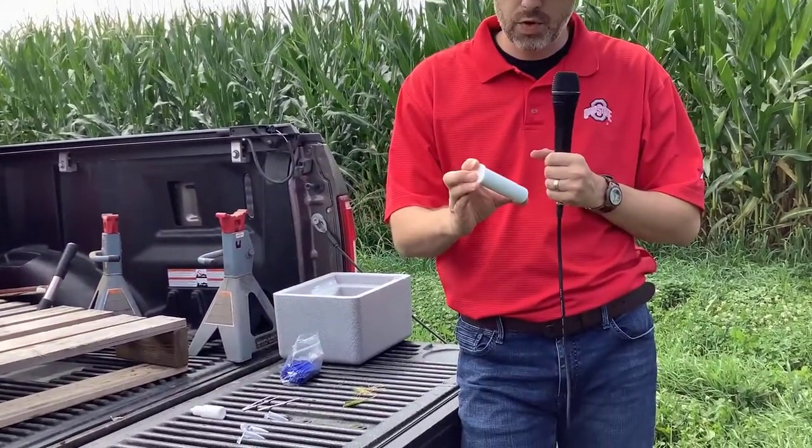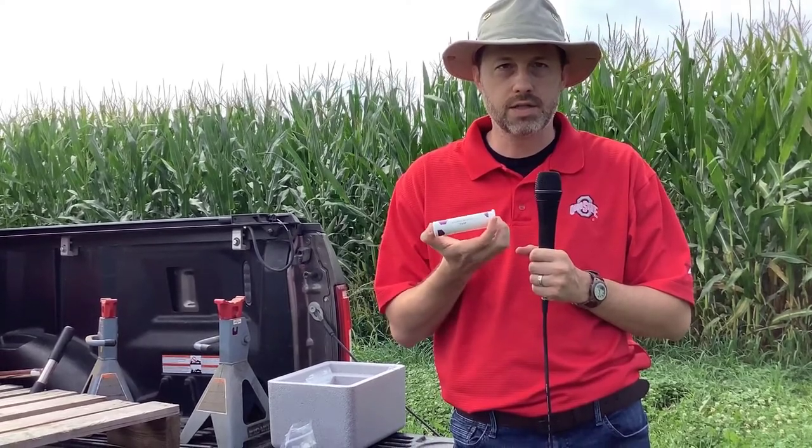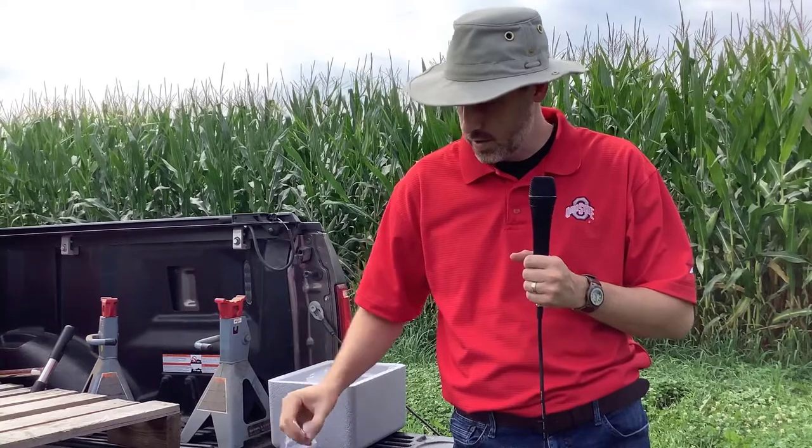So if you've identified feeding on ears or on corn leaves and you think you might have a resistance issue, the first thing to do is take some samples of individual corn plants from your field and run a BT test. The easiest way to do that is to purchase these quick strip tests. There's a company called Envirologix that supplies these. They come in a tube, and it's a simple strip test that will determine whether or not a particular corn plant is expressing BT.